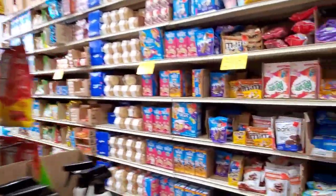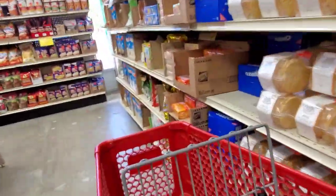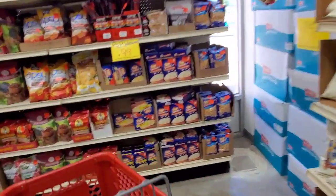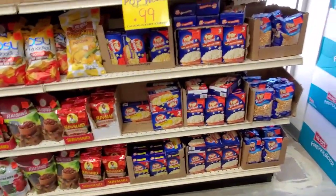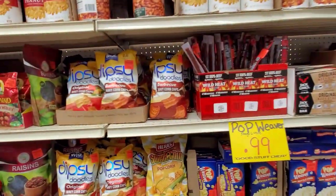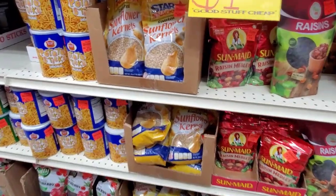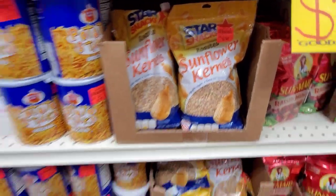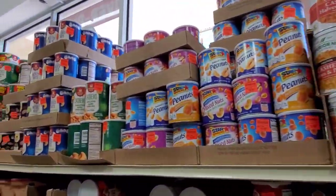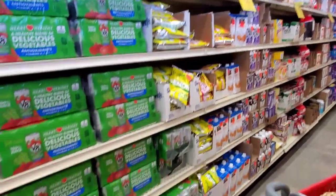Lots of doggy bags. So much candy — and I didn't have lunch when I was filming this. Lots of snack items. They have healthy options, they have not-so-great options that are just yummy. They had gluten-free items. They had keto items.